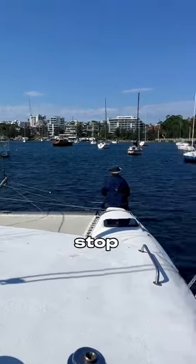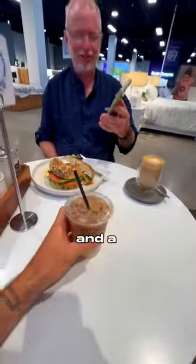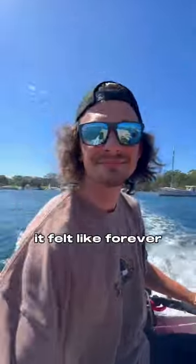After going back and picking up the mooring, we're on our way back into town to pick up more gear and have a little coffee break. It felt like forever just trying to find the right gear.